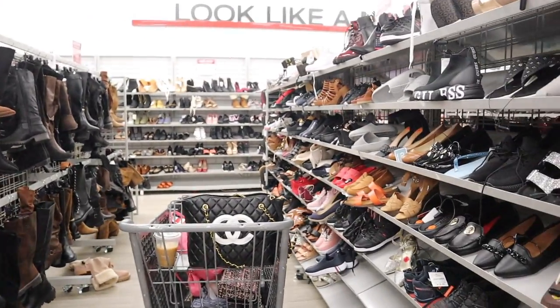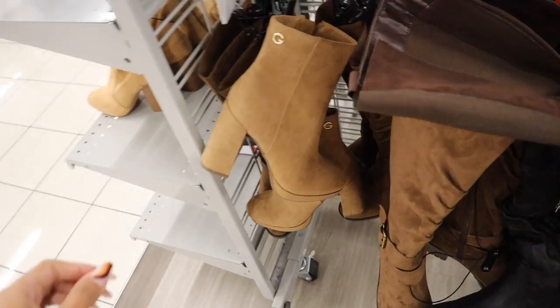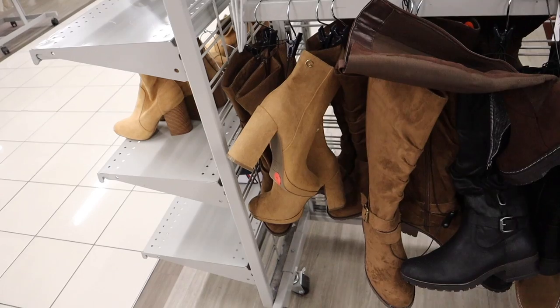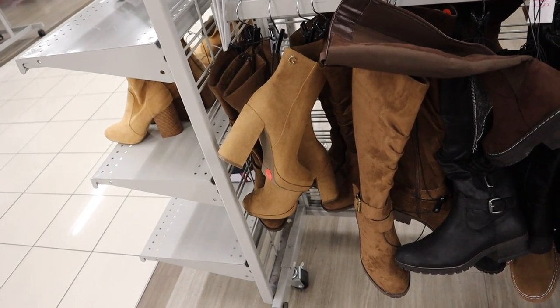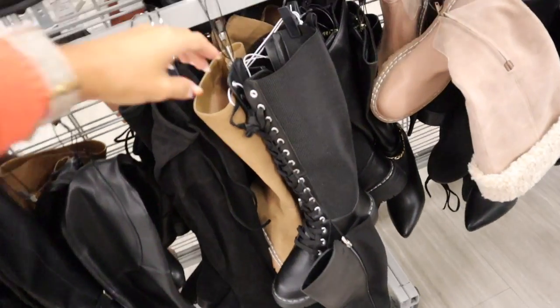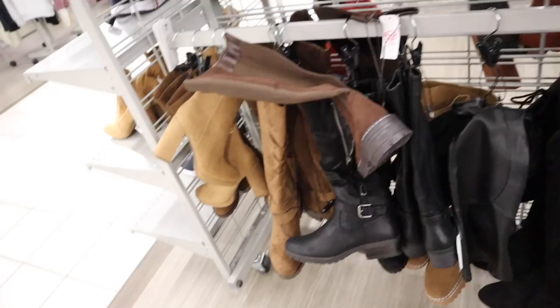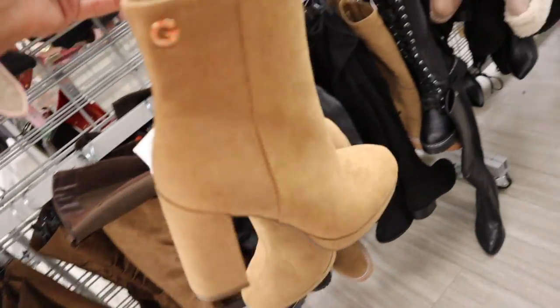We finally made it to the shoe section. The brand Guess has some absolutely stunning heels that give a lot of height — size 7, priced at $40. There are also boots that tie all the way up to the knees; I'm still waiting on a size 7 because size 7.5 doesn't fit, but they're so cute and for that price point you can't beat it.